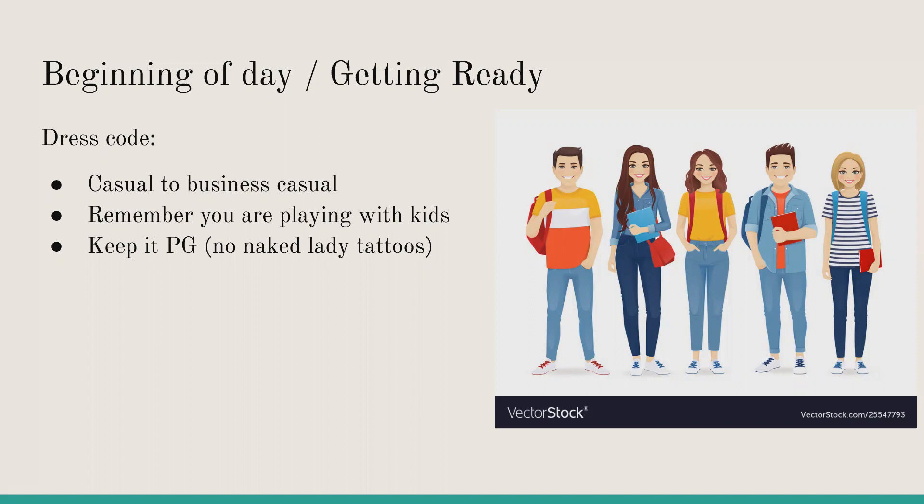Keep it PG. If you have any tattoos that aren't PG, make sure to cover them up with clothing. Definitely keep it PG. Any questions about that?